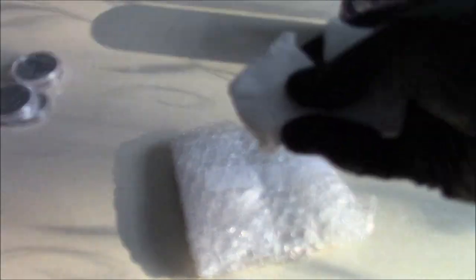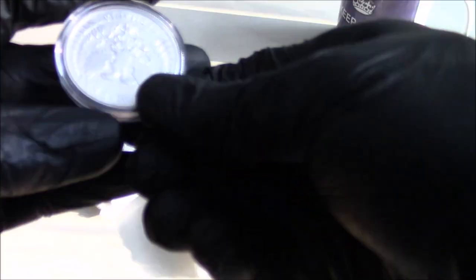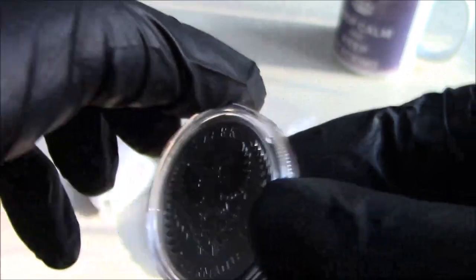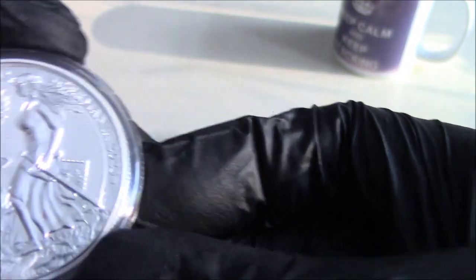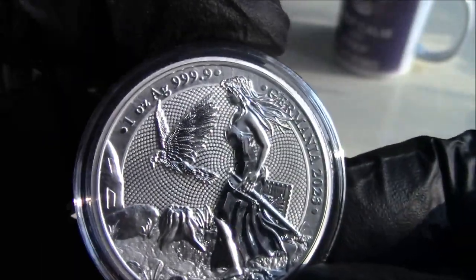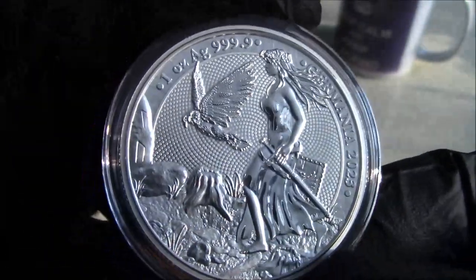Now the sunshine is coming through my window. Let's have a look at this one. This is the Germania 5 Mark, and that is 2023 as well. For those of you who haven't seen these, Germania pieces are certainly very well designed and very well struck.